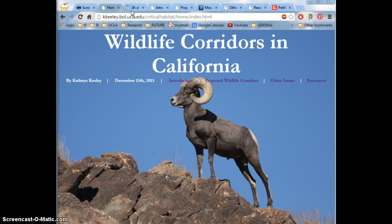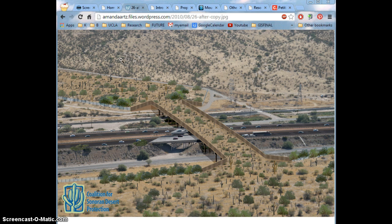Wildlife corridors are areas that connect habitats of natural populations of species that may be interrupted by our own doing. With my maps in particular, I emphasize the disruption that major California highways pose to these species' habitats.